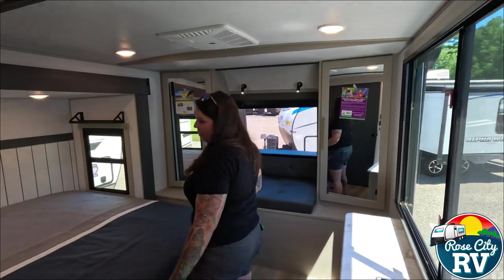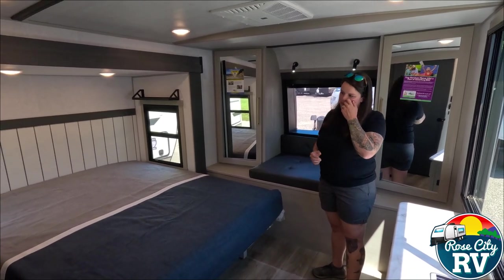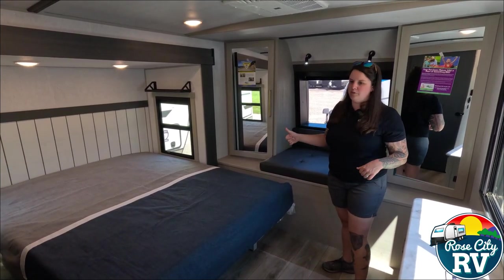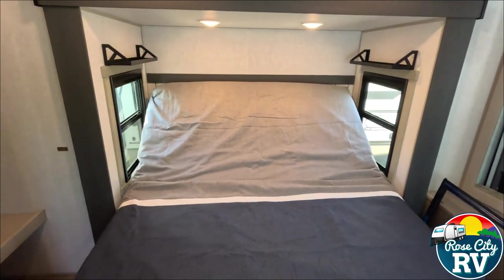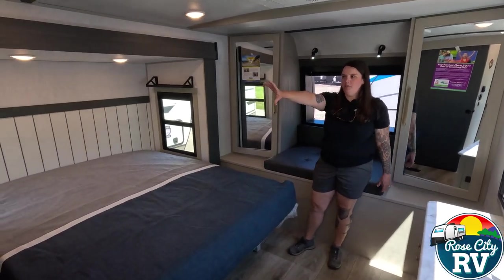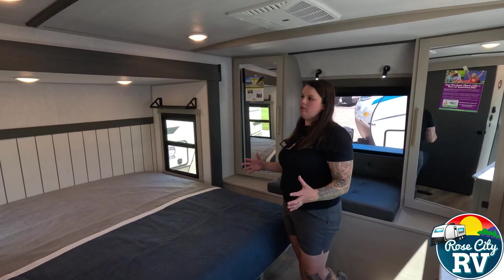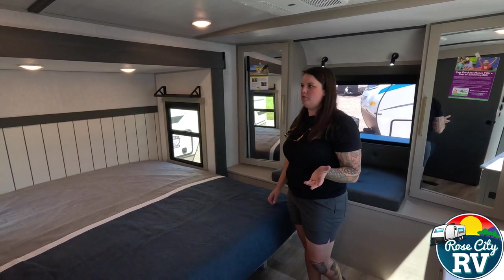If you're familiar with Heritage Glen, you know they're using Versatilt beds in most of their floor plans — this model also has it. The nice thing is this also has a bed slide, so you can use it in the down position as shown or in the up position. In this extra-large spacious bedroom, we also have a washer-dryer hookup slash closet — it can be either or. A few of our customers use the combo washer-dryer and are happy with them.